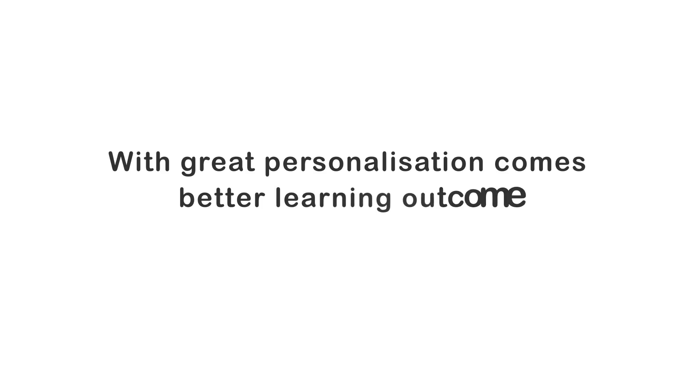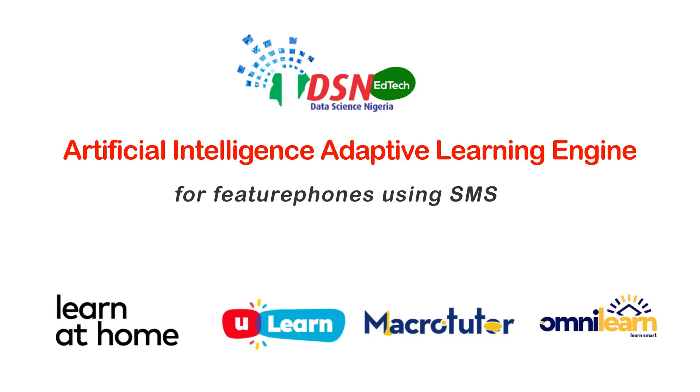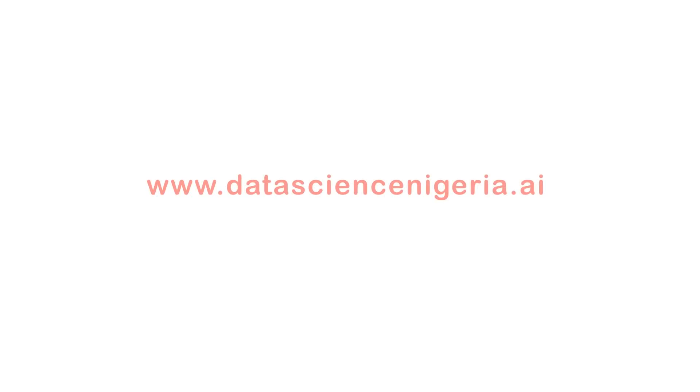With great personalization comes better learning outcomes. Data Science Nigeria EdTech AI Adaptive Learning Engine for feature phones using SMS.